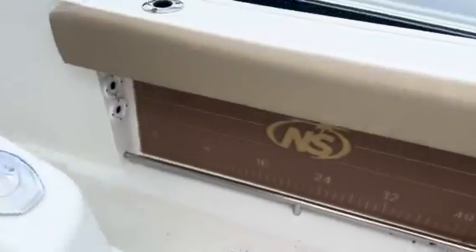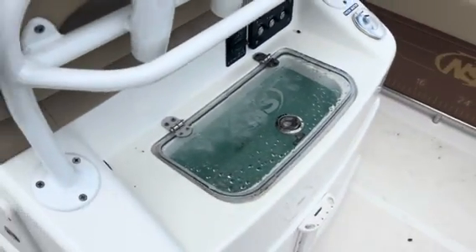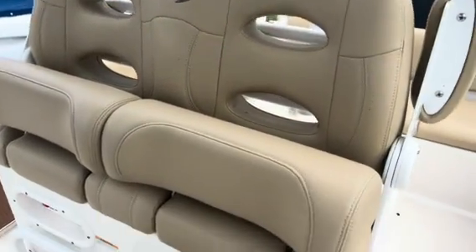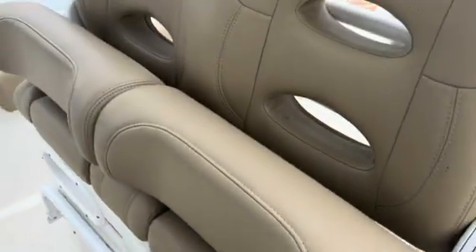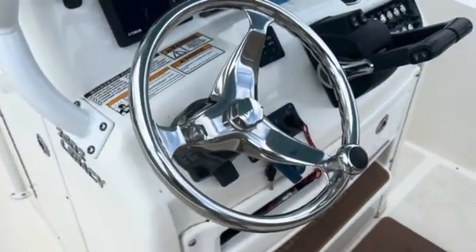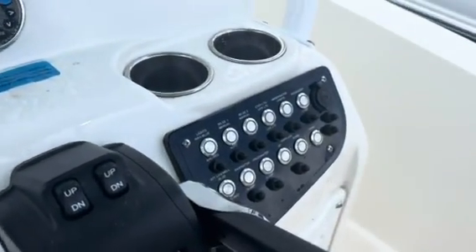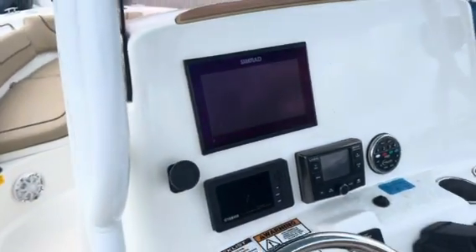On your port and starboard side you're going to have live wells here at the back of your captain's seating area. Beautiful tan upholstery with thigh bolster as well as a foot rest — it's going to give you a really secure area while driving. There's a stainless steel steering wheel, dual throttles, all of your switches, as well as your audio and Simrad displays.